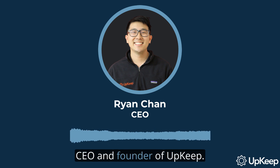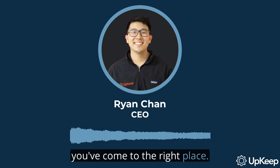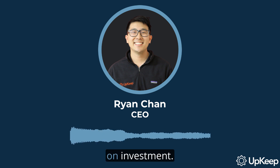Hey there, I'm Ryan Chan, CEO and founder of Upkeep. If you've been wondering how to utilize the Industrial Internet of Things, also known as IIoT, in your business, you've come to the right place. In this video, we'll be exploring the best IIoT projects you can kickstart, focusing on three areas proven to provide excellent return on investment.